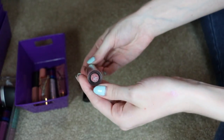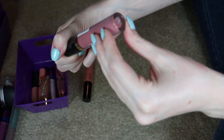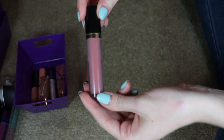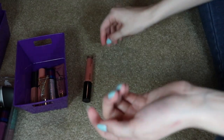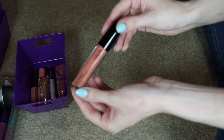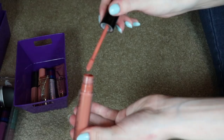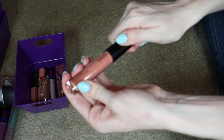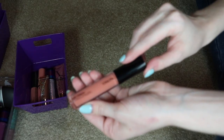Another Revlon Super Lustrous — this used to be my favorite, called Supernatural. It's a really pretty neutral color and I'd highly recommend it, but it's old and needs to be thrown out. The last one here is a Kaelin Art Touch Tinted Lip Gloss — it wasn't bad and I've used it a few times, but it's just not my cup of tea anymore, the color's a little weird on me, and it might be a little old, so I'm going to go ahead and throw this out.